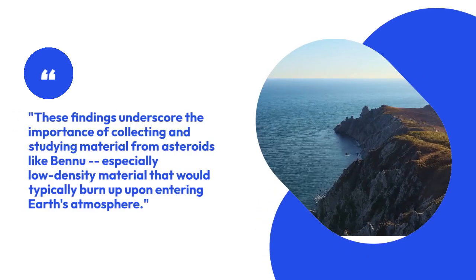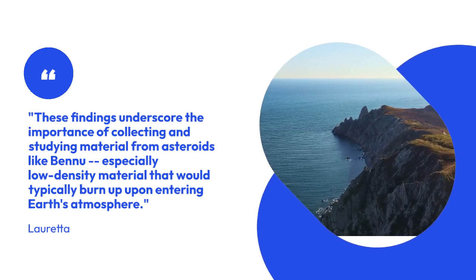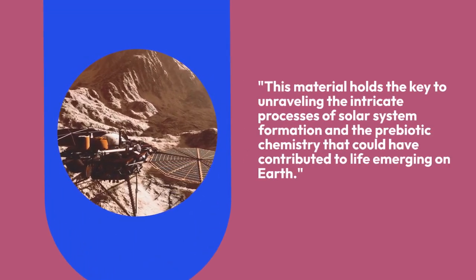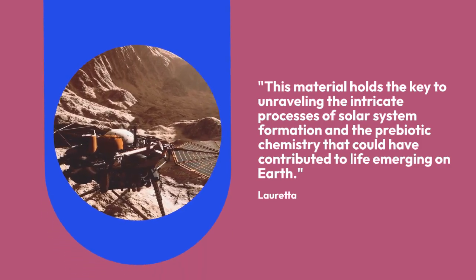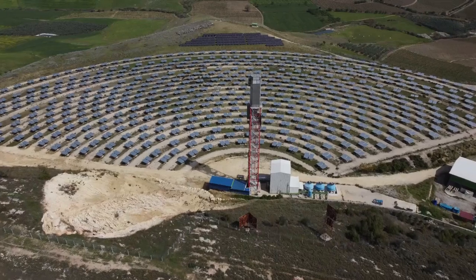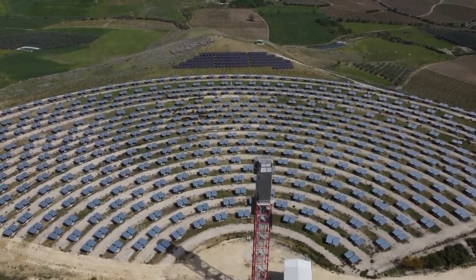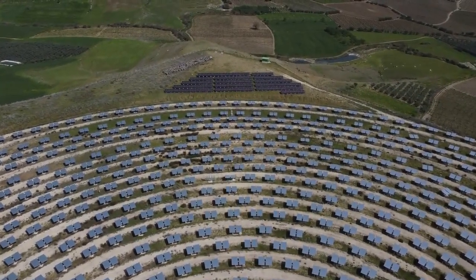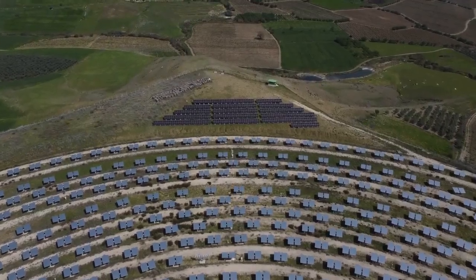These findings underscore the importance of collecting and studying material from asteroids like Bennu, especially low-density material that would typically burn up upon entering Earth's atmosphere, said Loretta. This material holds the key to unraveling the intricate processes of solar system formation and the prebiotic chemistry that could have contributed to life emerging on Earth. Dozens more labs in the United States and around the world will receive portions of the Bennu sample from NASA's Johnson Space Center in Houston in the coming months, and many more scientific papers are expected in the next few years.